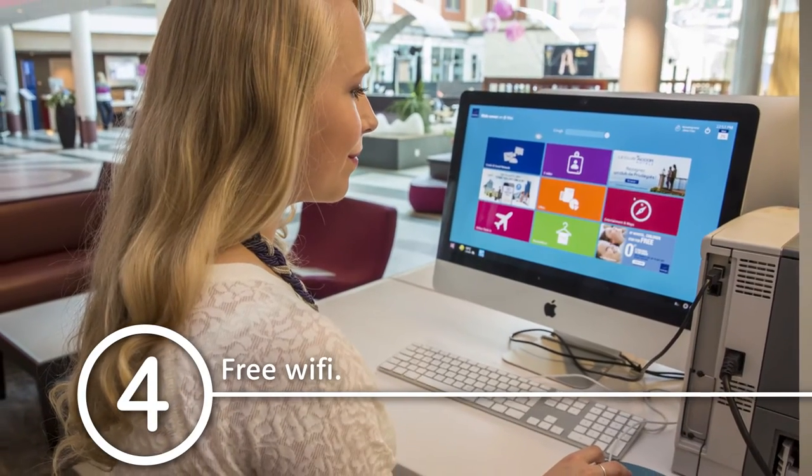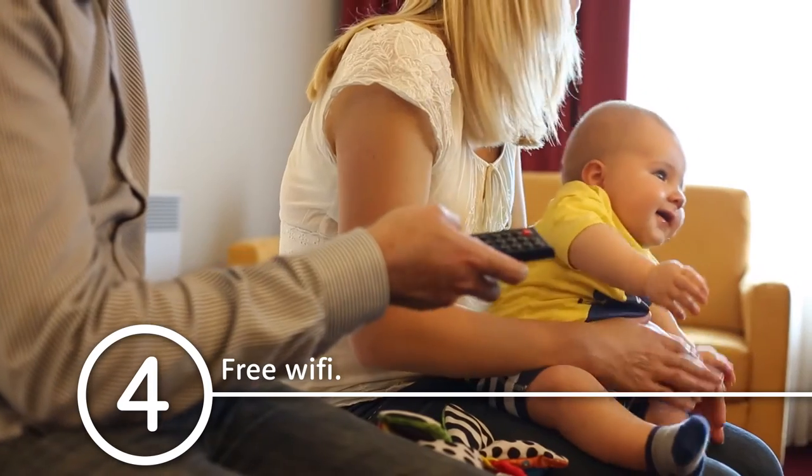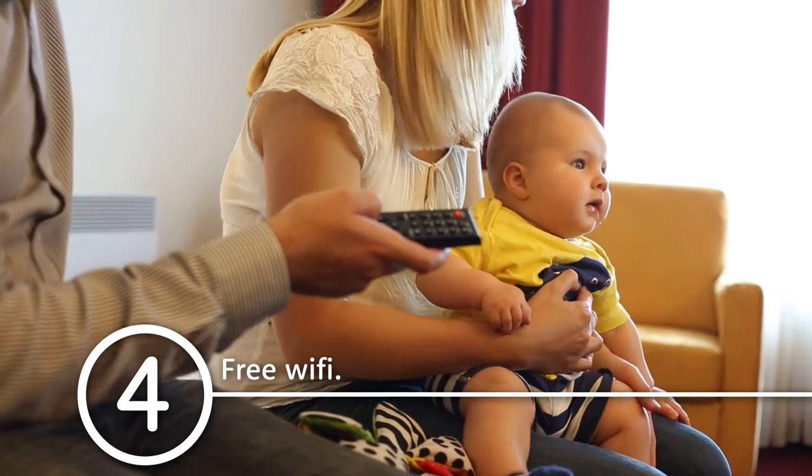Free high-speed Wi-Fi is available throughout the hotel including the bedrooms, and it's fast enough for streaming films.